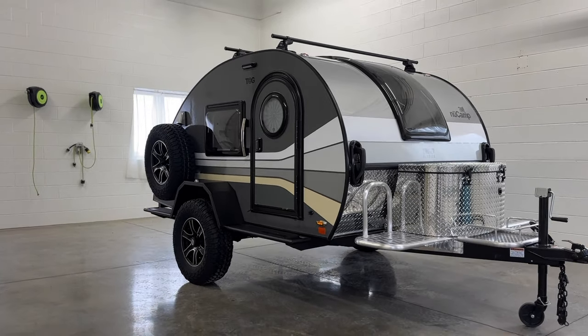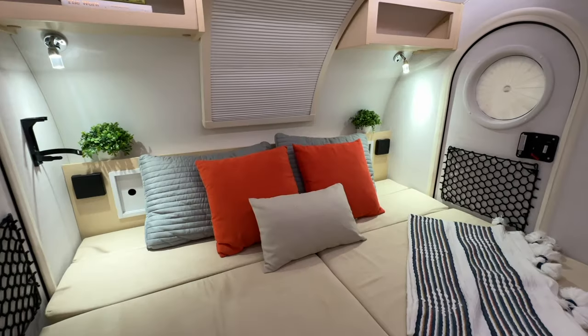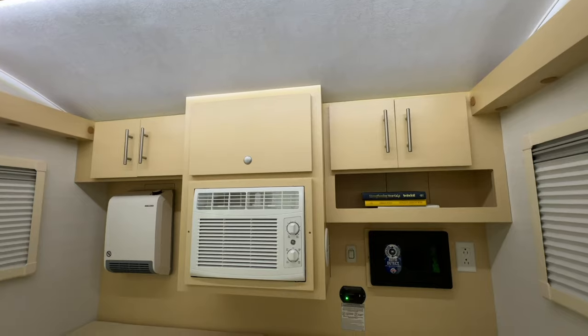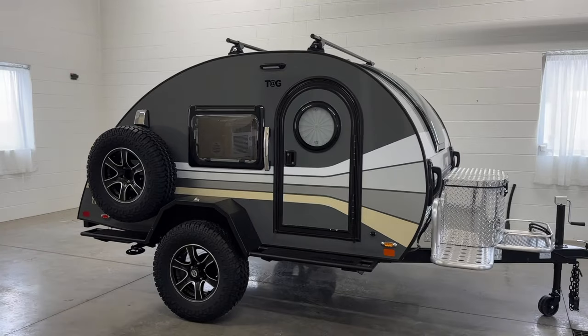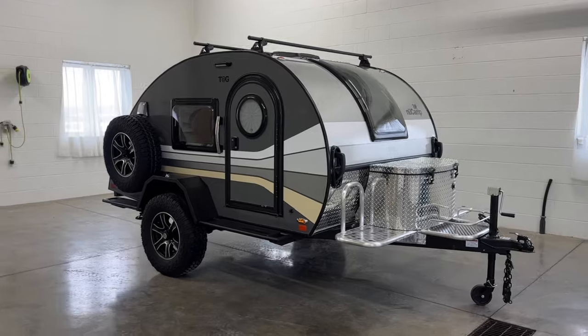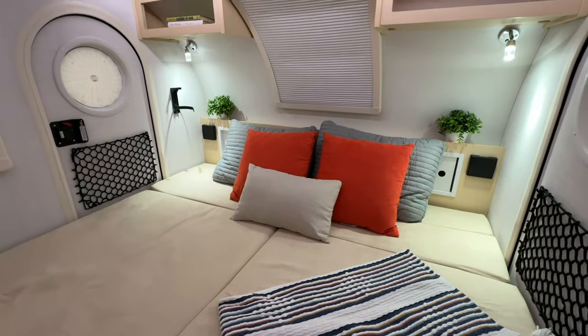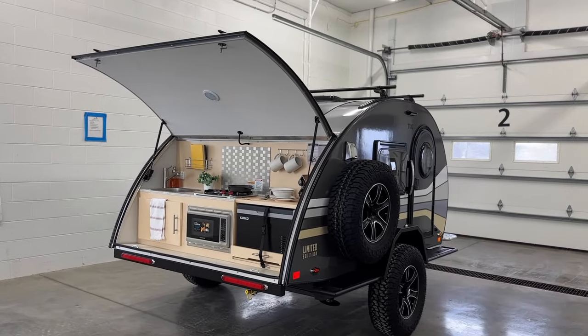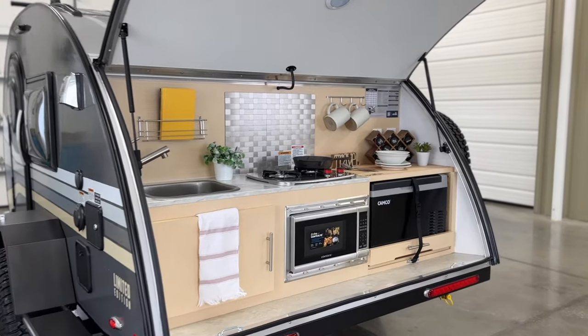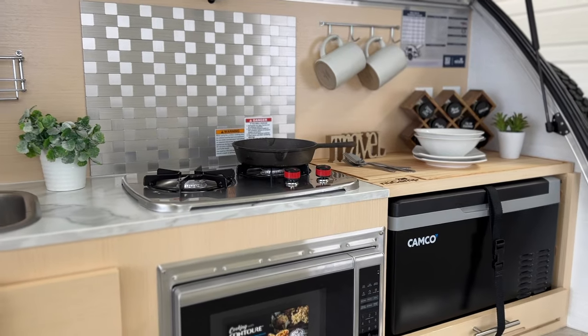Don't let its compact size fool you. From the spacious interior bed to the thoughtful storage solutions, every inch of this trailer is designed with your comfort in mind. This limited edition model encompasses everything you love about the TAG XL, including a spacious and comfortable interior bed and a well-equipped rear galley kitchen. The galley kitchen is a chef's dream featuring all the essentials you need to whip up a delicious meal right at your campsite.